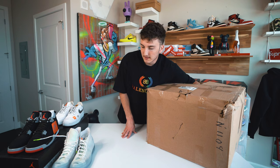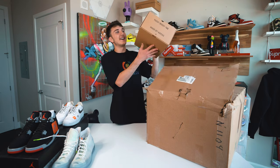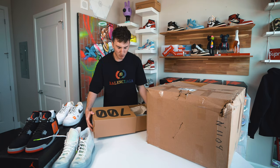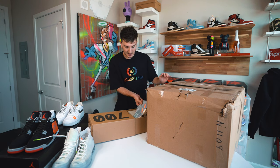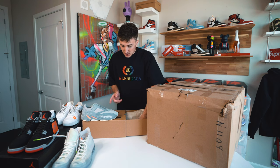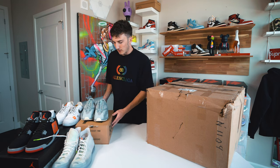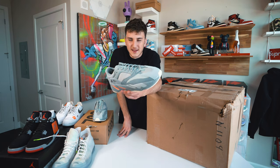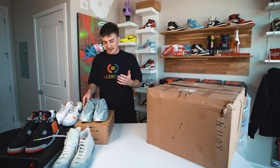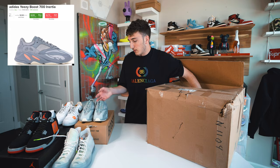We have a big box — this could be a Yeezy box. Yes! We have a Yeezy 700 in the Inertia colorway — one of the more hyped 700s that recently came out. These are brand new dead stock. It's just a little hard for me colorway-wise — it's not quite gray, it's like a gray-blue, a weird colorway. These are probably around $350 resale. Four pairs in — that's a solid lineup.